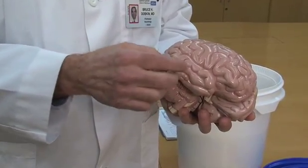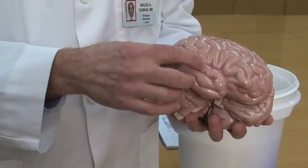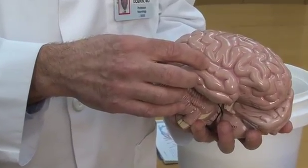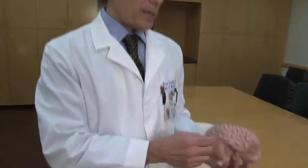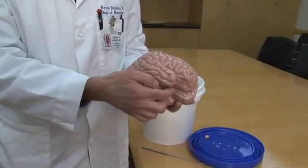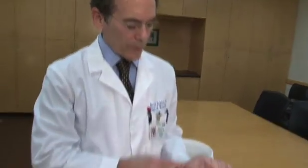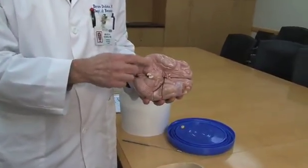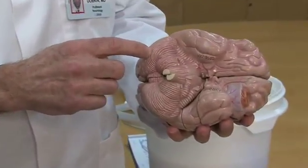We have the temporal lobe, which is a banana-like area underneath the frontal and parietal lobes. That contains how we hear, and contains deep inside the hippocampus, which is essential for memory — we'll come back to that a bit later — as well as language functions. And then we have the occipital lobe in the back that takes information from vision, sends it through optic nerves back to the brain to allow us to see. Then under the brain we see the cerebellum, which helps us with our coordination and timing.